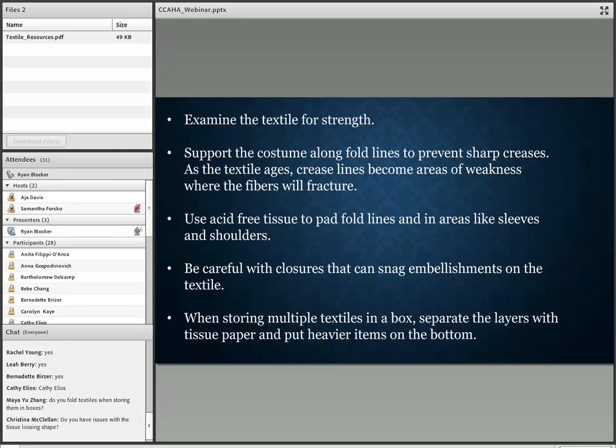When working with long textiles like 19th-century dresses in a box, fold and pad the folded areas. You can fold at the waistline to fit the textile in the box. Make sure any empty space is filled with tissue to ensure the textile doesn't shift when you're moving the box.